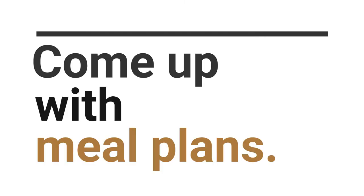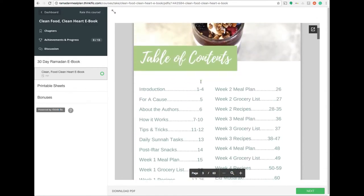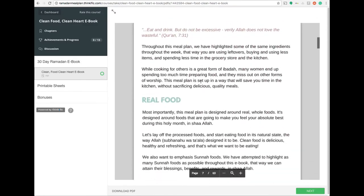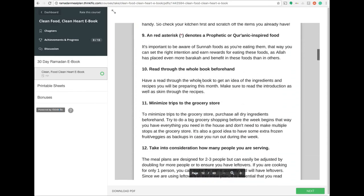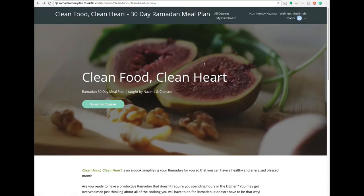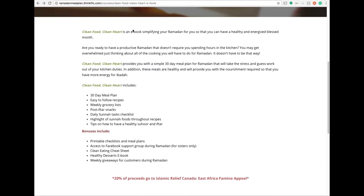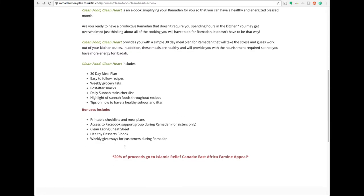Come up with a meal plan. I came across the Clean Food Clean Heart 30-day Ramadan meal plan and I love it. I bought it for about $14 and 20% of the proceeds go towards Islamic Relief Canada for the East African famine. It's brilliant — it's got weekly meal plans, shopping lists, iftar snack ideas, suhoor snack ideas, and information about sunnah foods. It really is a thorough ebook and a brilliant way to organize yourself around food during Ramadan.